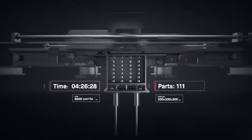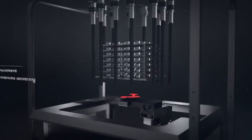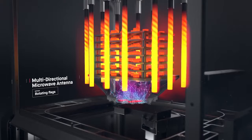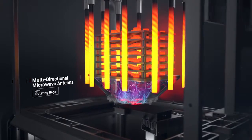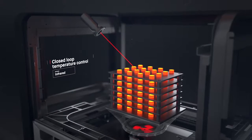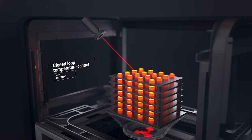Once printed, the brown parts are densified in a microwave-enhanced furnace. It combines conventional heating with microwaves to speed up sintering. A closed-loop thermal control system regulates temperatures in real-time as parts are heated to just below their melting point. Binder is removed and metal particles are fused to form a dense solid.